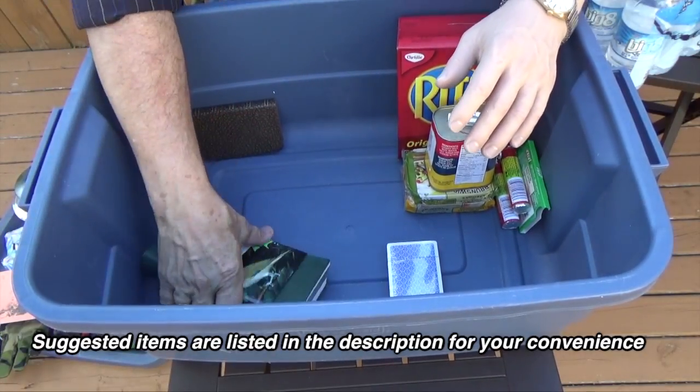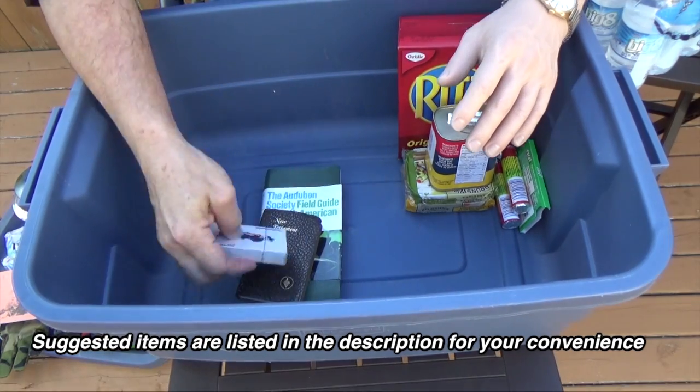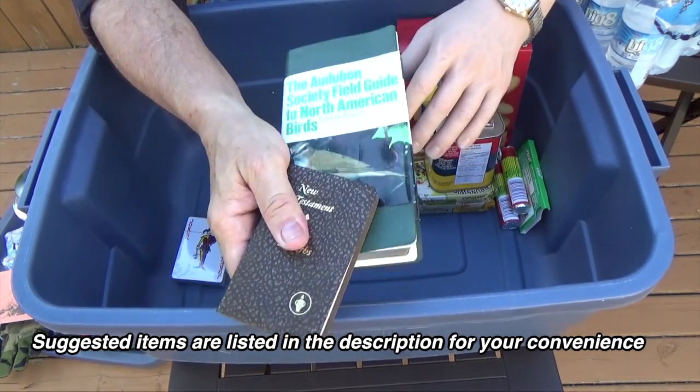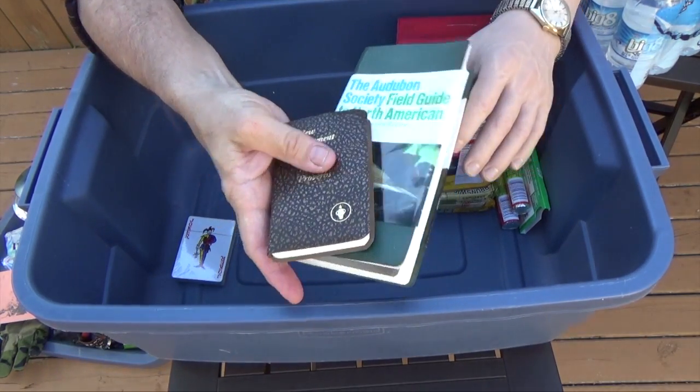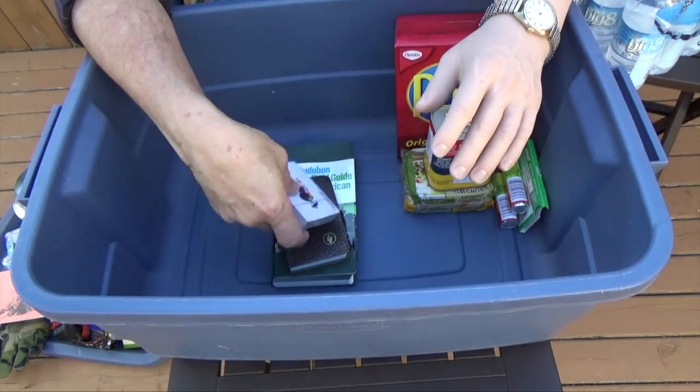Other things you should have are items to pass the time — a couple of books and a deck of cards. If you have kids, they're going to have their special needs. If you're taking medications regularly, you'll have to grab those. And if you have elderly people or pets in your home, you'll have to take care of their needs as well.